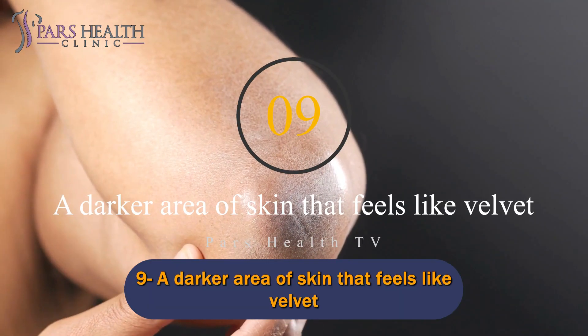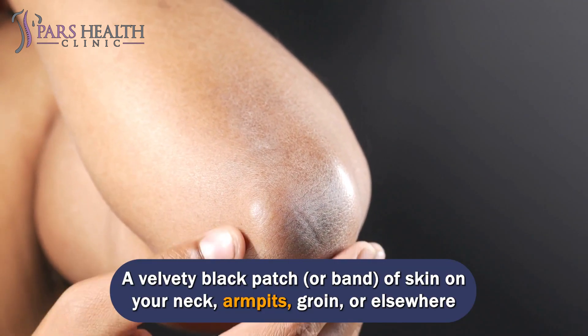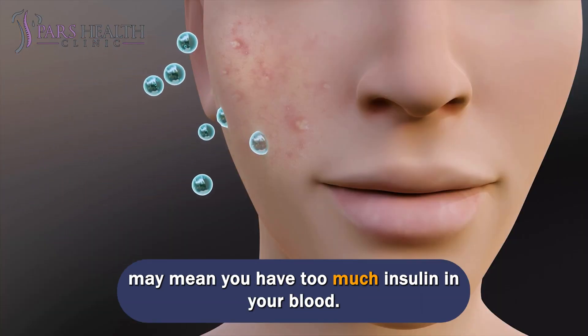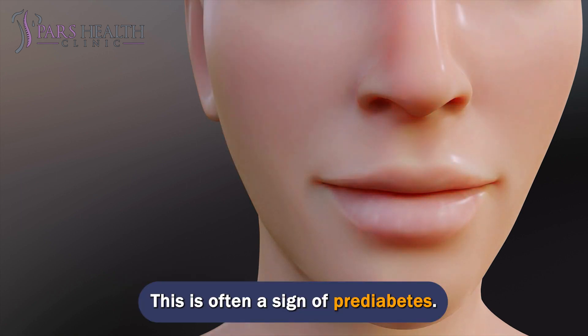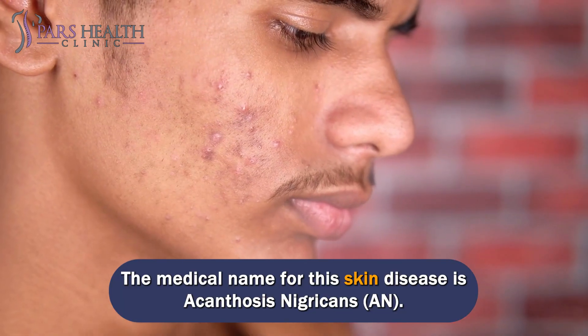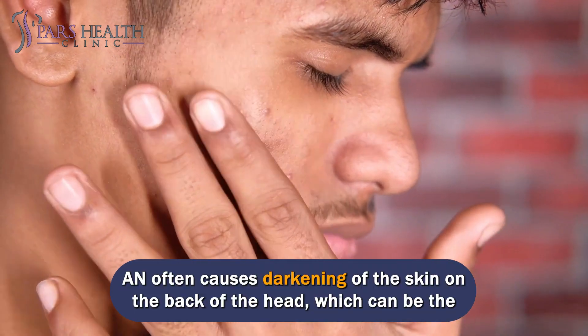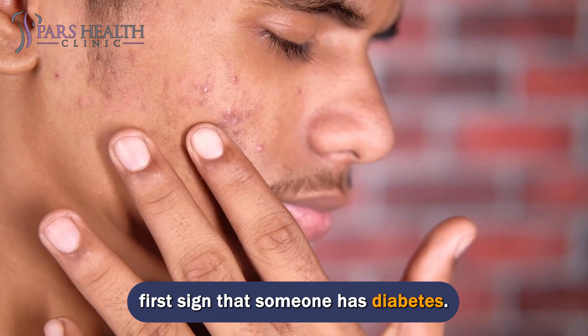Number 9: A darker area of skin that feels like velvet. A velvety black patch, or band, of skin on your neck, armpits, groin, or elsewhere may mean you have too much insulin in your blood. This is often a sign of prediabetes. The medical name for this skin disease is acanthosis nigricans, and it often causes darkening of the skin on the back of the head, which can be the first sign that someone has diabetes.